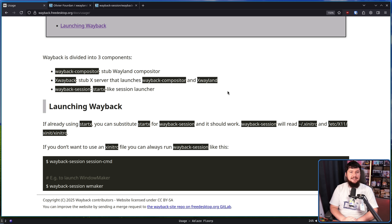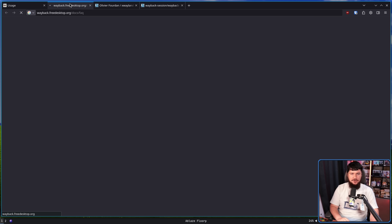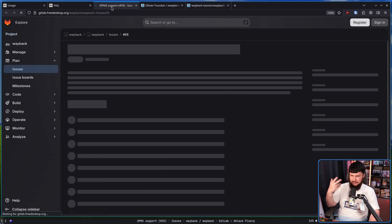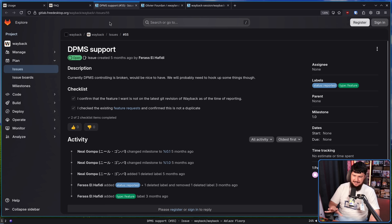Once these issues have been ironed out with Wayback, that doesn't mean the application is in a perfect state to replace Xorg. There are still quite notable limitations as mentioned in the FAQ. Can I use multiple monitors or manage my monitor with Wayback? No, but this is part of the roadmap. DPMS support — for doing your monitor management, putting the monitor to sleep, things like that — is not currently working in Wayback.